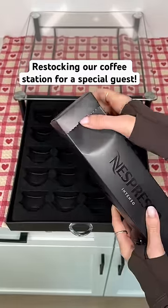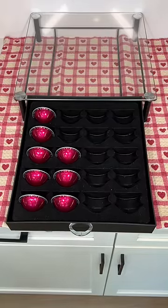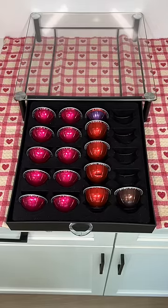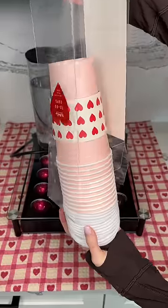We have a special guest coming to stay, so I'm going to restock our Valentine's coffee station. First I'm just reloading my Nespresso pods — I found these pink espresso ones that are so cute, and then I finished up with a row of red and my favorite, which is the brown one.